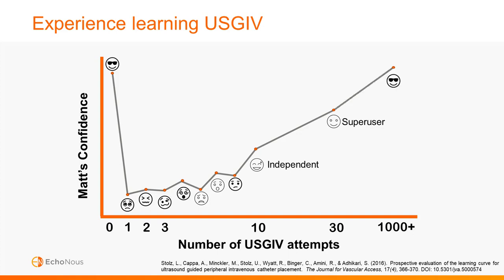Around a thousand sticks is when I started leading a program for ultrasound guided IV. What I noticed as an instructor is that the time period covering your first ten attempts is a particularly vulnerable time for new users — I call this the dropout zone, where learners get frustrated and give up. It's normal to be frustrated, but push through your first ten sticks and your success rate dramatically increases. So get those ten sticks in and don't give up.